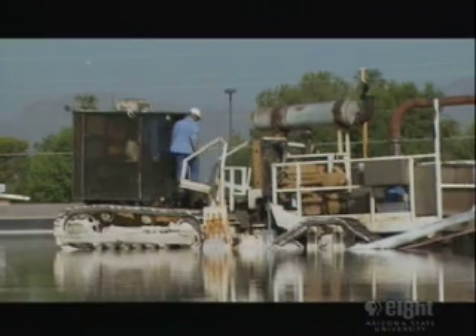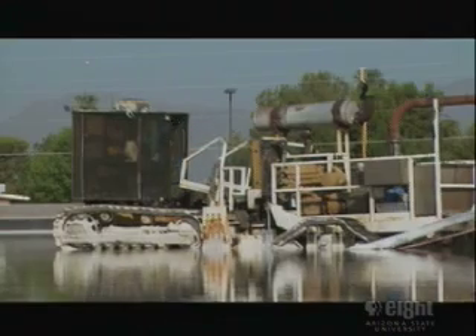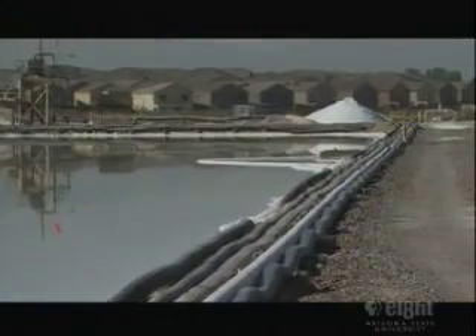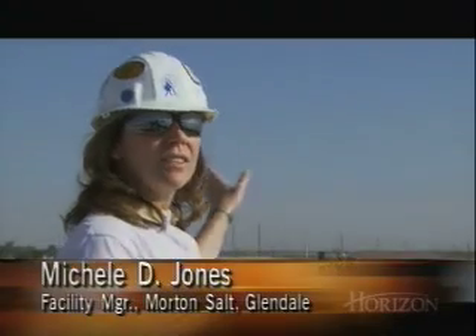Right over here is the harvester. What it does is cut through that layer of salt and pump a slurry — which is brine and salt crystals — up to our wash plant where it's further processed. It has a laser level on the side of the pond and a receiver, so it knows just how much to cut, whether it's 6 inches or 12 inches, depending on the growth.